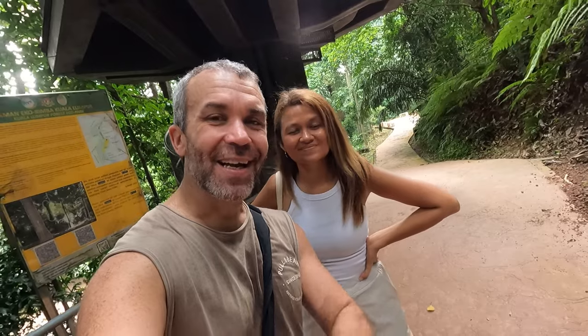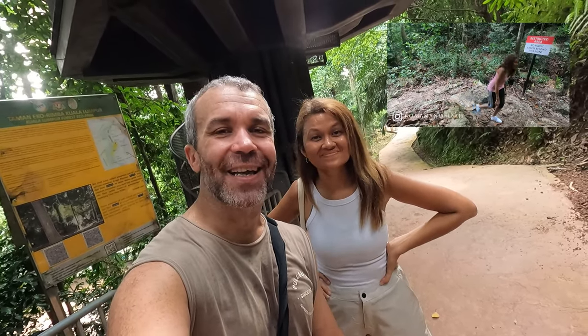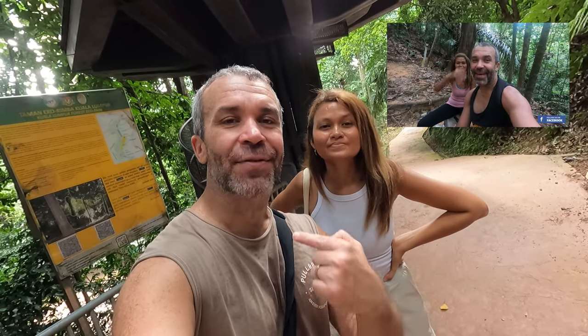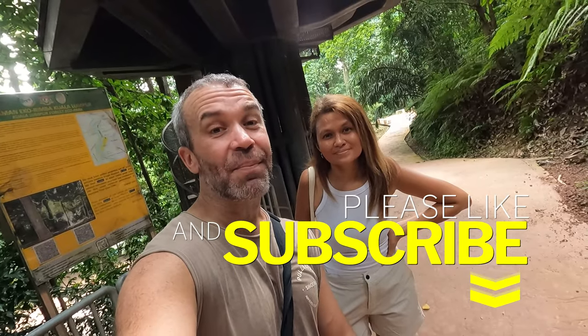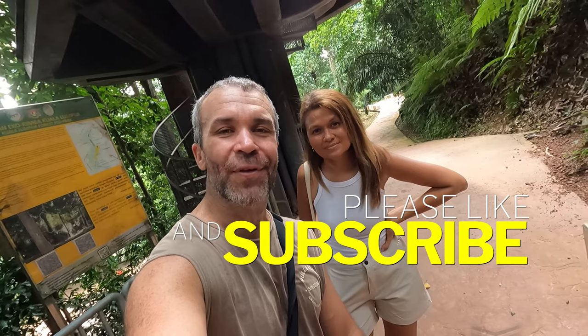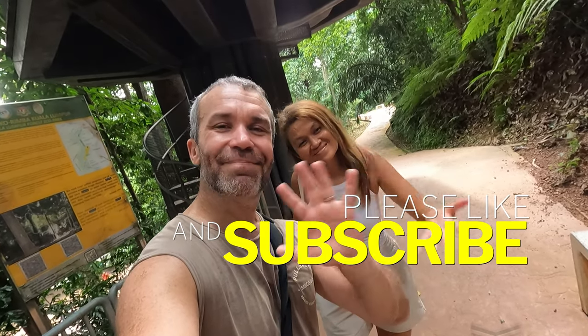We're going to try to shoot new videos every week. Last week we went to KL East Park — it's beautiful. If you haven't been to that park yet, check the link in the description below. If you want to see more videos, don't forget to follow us. See you guys, bye bye!